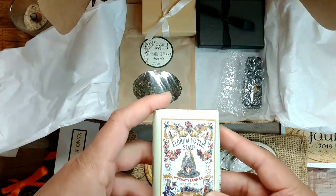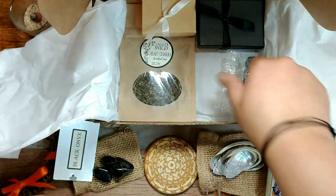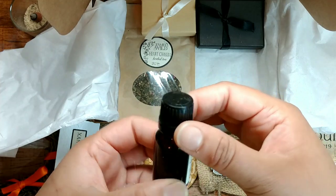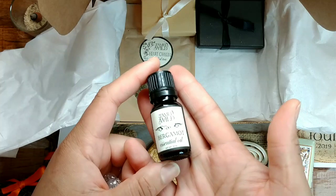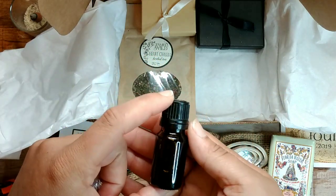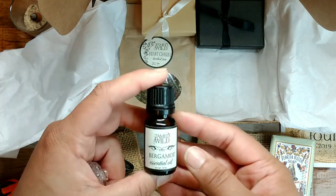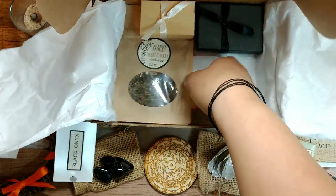There's some Florida water soap — that is neat. I'm really obsessed with soaps and bath stuff; I like to take fancy baths all the time and I have a lot of recipes for bath stuff, so I'm always excited to try out new soaps. I have never tried a Florida water soap, which will be pretty fun. And then there's bergamot essential oil — how cool is that! I have been looking at this at my local market and just haven't bought it because the cost is a little prohibitive.